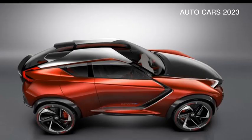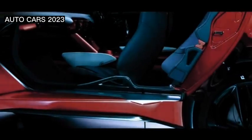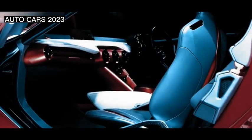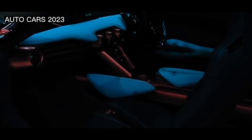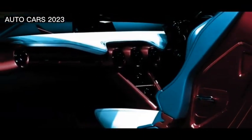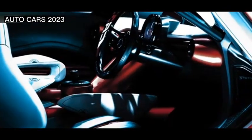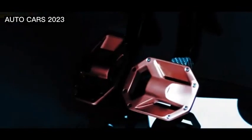Nissan is planning to unveil a new crossover concept called Grips at the 2015 Frankfurt Motor Show. Now the time has come. Nissan Grips is present in the form of a concept along the line of compact crossovers. This is a new generation of sporty crossover that really amazes with its charm.